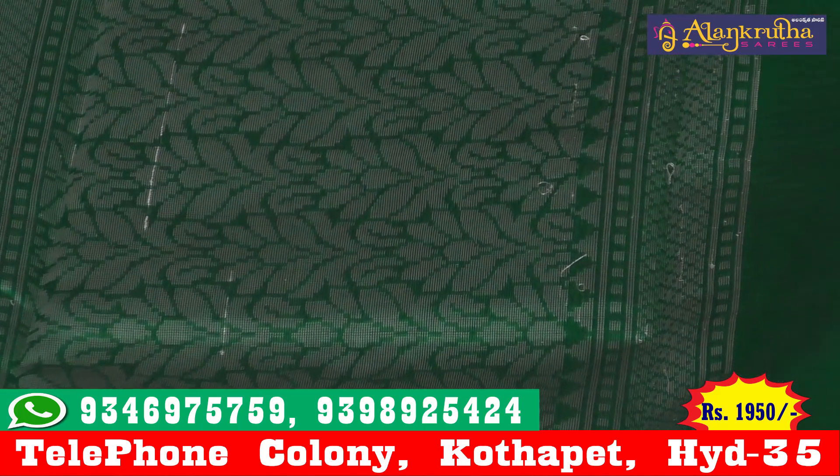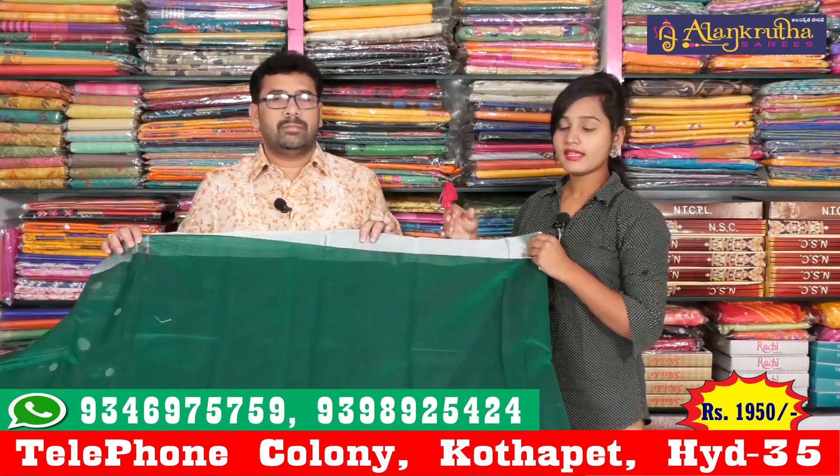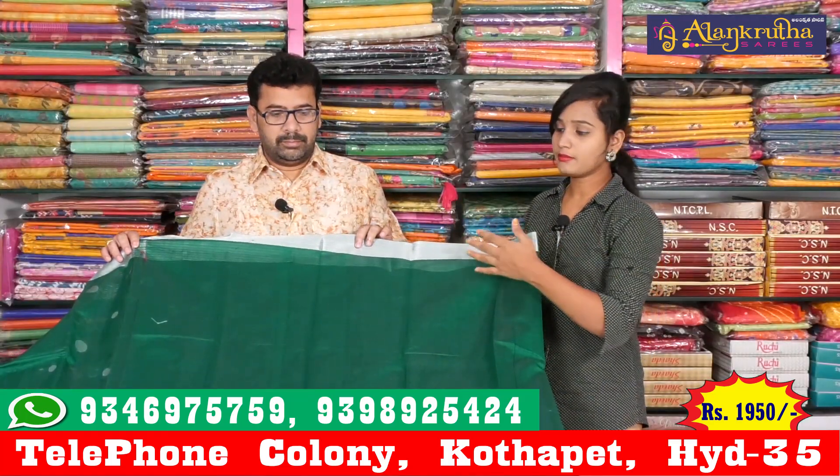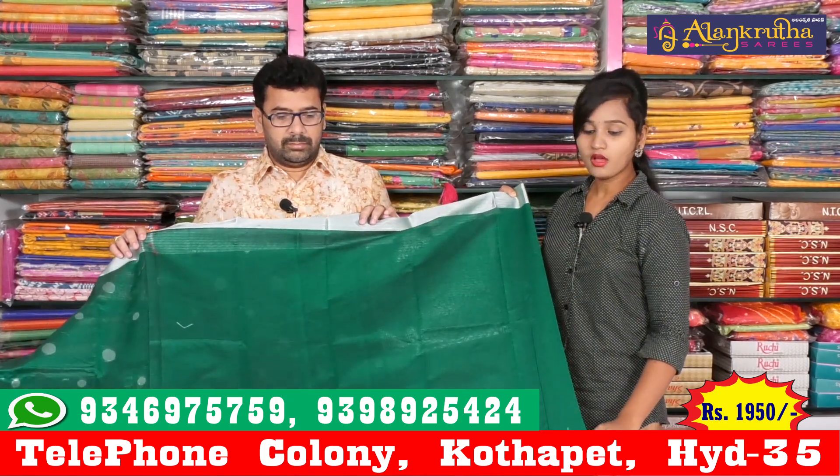We also have a blouse for the temple design. We have plain blouses and we also have other blouse options. We also have a very special material available for hand-puppets.